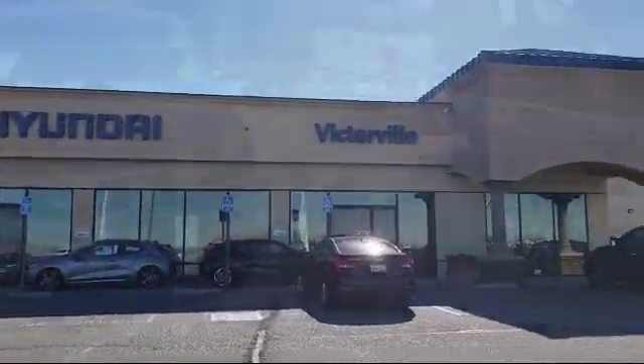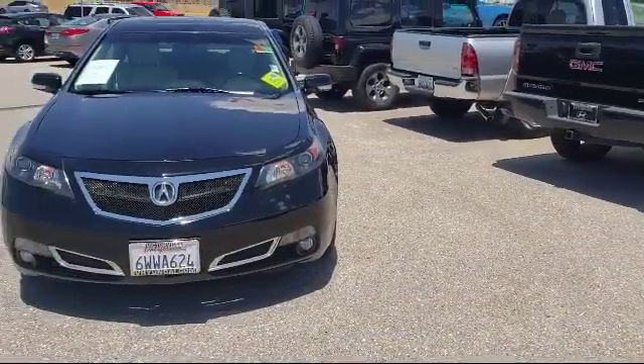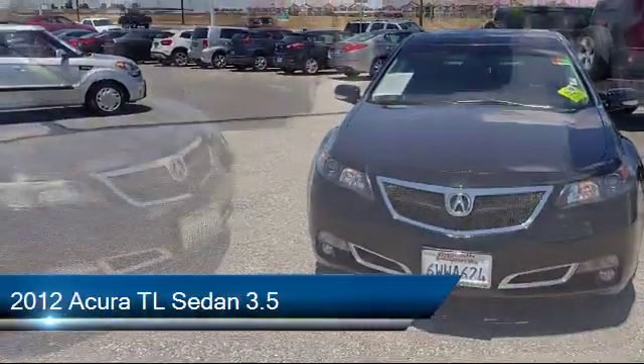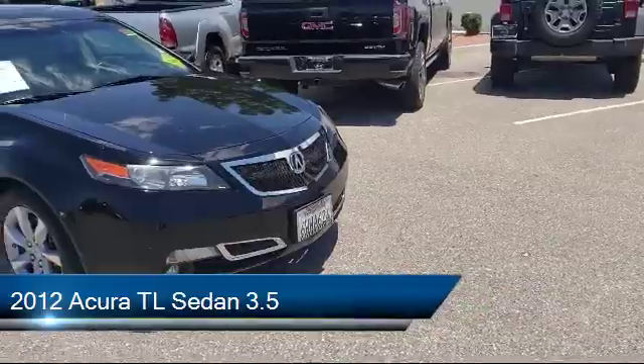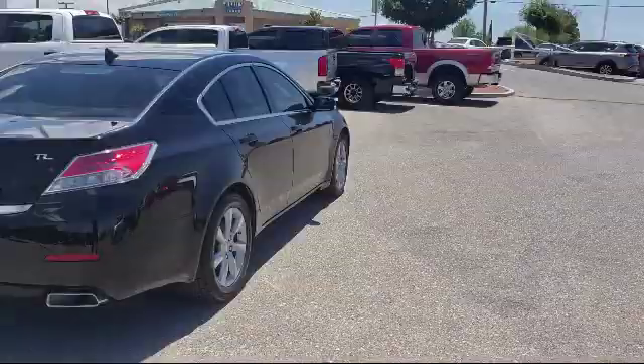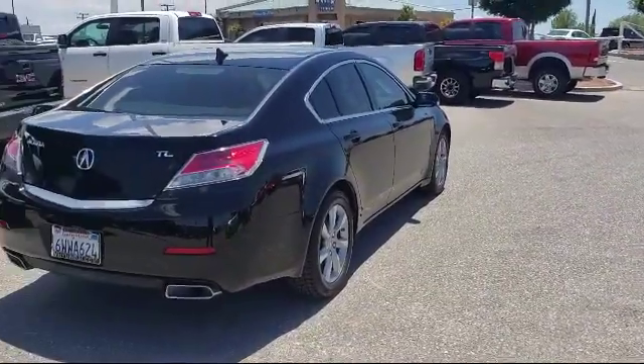Welcome to Victorville Hyundai, and here's a look at another one of our great vehicles from our inventory. It comes equipped with alloy wheels, Sirius XM Satellite Radio, a leather-wrapped steering wheel, and heated front seats.